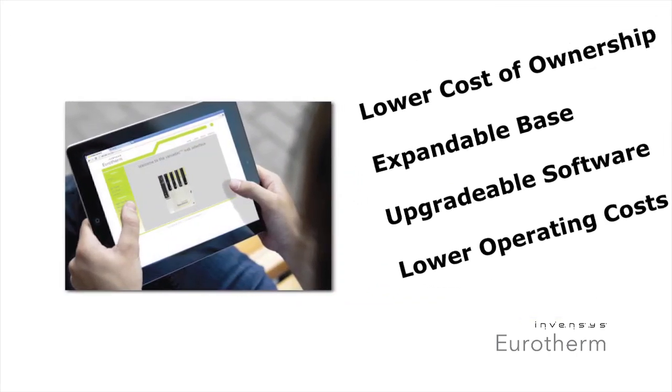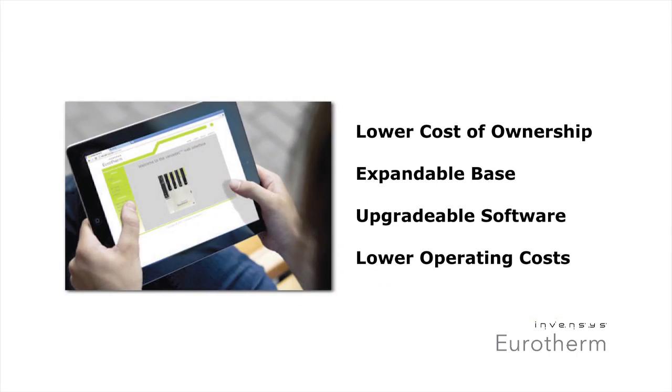With Versadec, you'll enjoy significantly lower cost of ownership. You only install what you need and can easily upgrade over time. And because it's so easy to use, you'll also save on engineering costs.